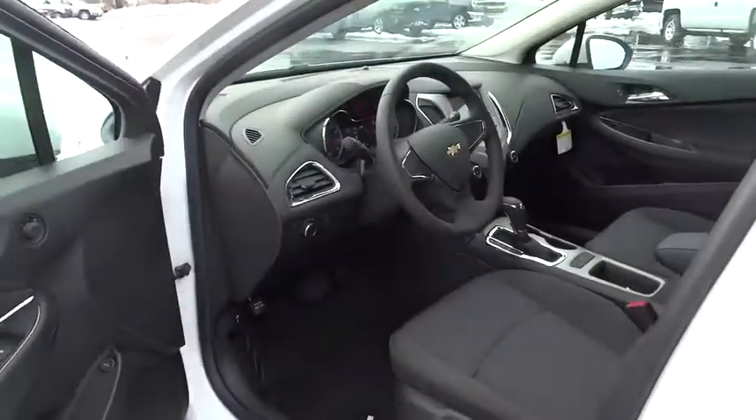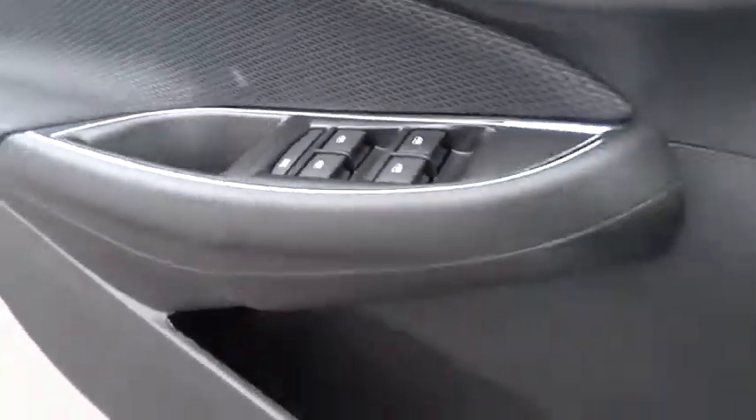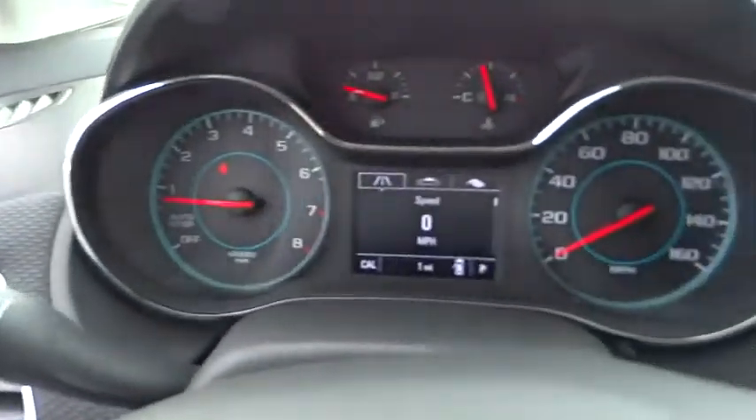Floor mats, AM FM stereo radio, front wheel drive, rear defrost, MP3 player, power windows, bucket seats, power door locks, security system, passenger airbag.